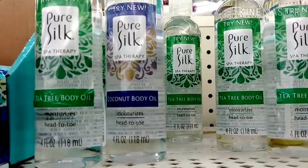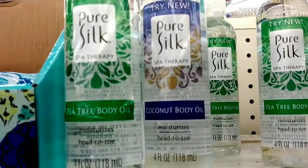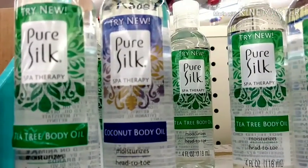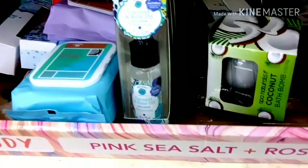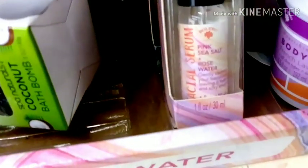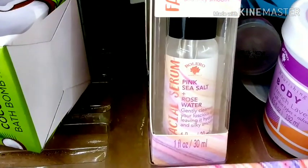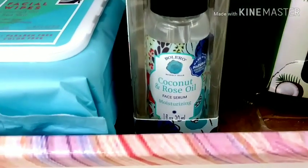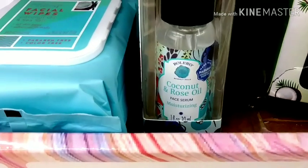And coconuts. They also have some other serums — that's what my little sister wanted. So here are some of the serums. This is a rose water, and this is a coconut rose oil facial serum.